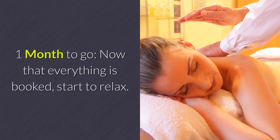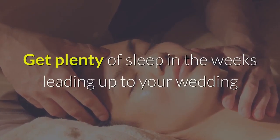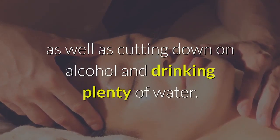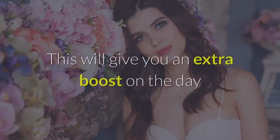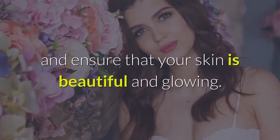One month to go: now that everything is booked, start to relax. Get plenty of sleep in the weeks leading up to your wedding, as well as cutting down on alcohol and drinking plenty of water. This will give you an extra boost on the day and ensure that your skin is beautiful and glowing.